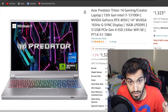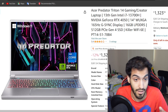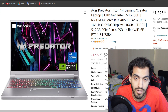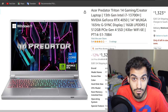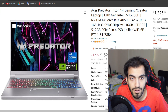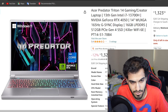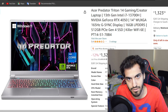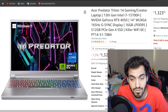At number 6 is the Acer Predator Triton 14 — a 14-inch laptop, so the smallest screen on this list. If you're into portability, this is the best one in terms of size. It has a 13th-gen i7-13700H — a much newer CPU — with an RTX 4050. The screen resolution is 1920x1200 in 16:10 aspect ratio at 165Hz, supports G-Sync, with 16GB of RAM and 512GB NVMe SSD.